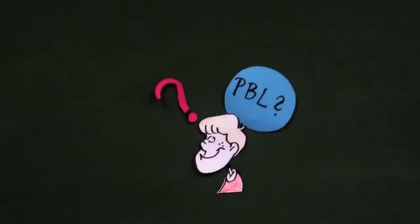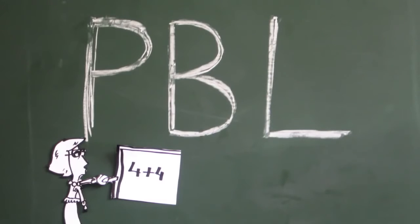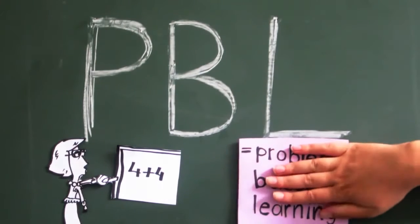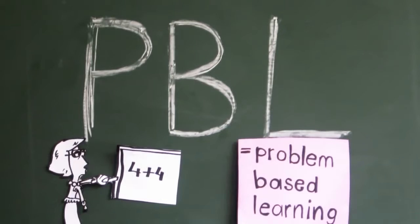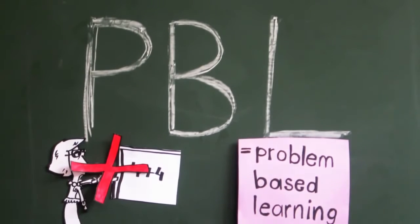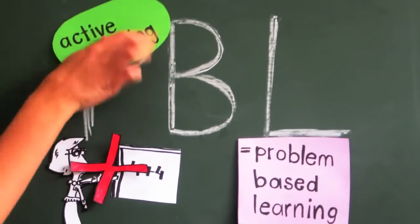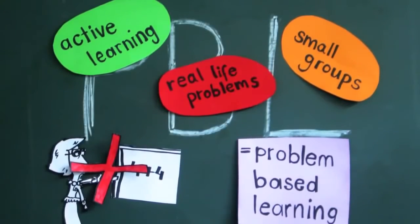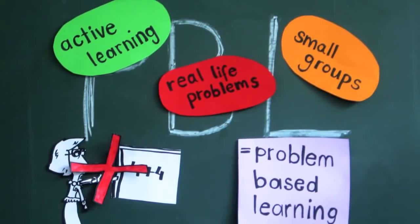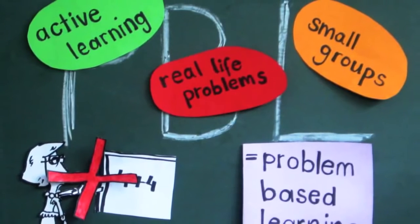What does PBL stand for? PBL stands for Problem Based Learning and is the main educational method here at Maastricht University. It is opposed to conventional learning practices where only one teacher stands in front of a big group of passive students. PBL is characterised by active learning in small groups where an interesting real-life problem stands in the centre of the learning process. This all happens in a tutorial group made up of 8-10 students.